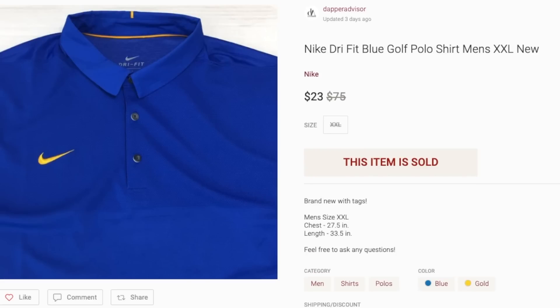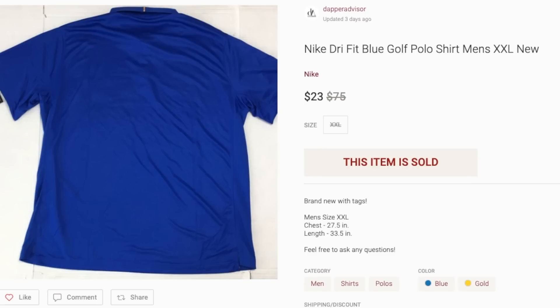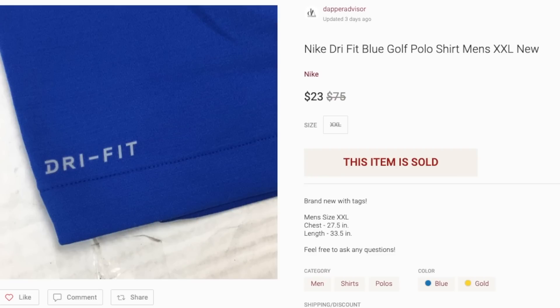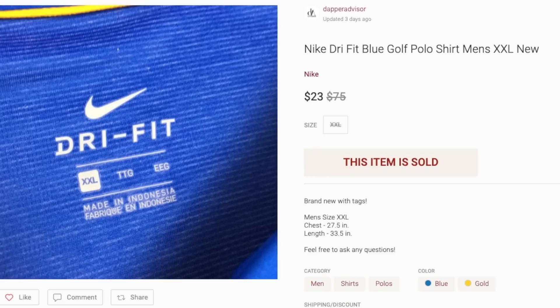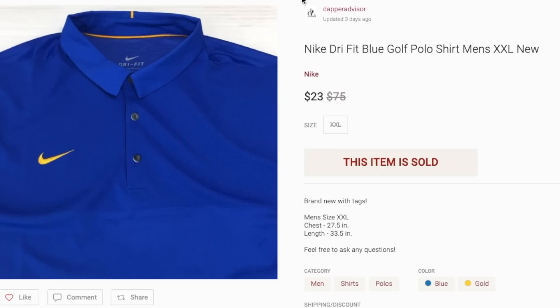Next is another golf shirt that sold for $23. This one was actually branded with the tags and I paid $5 for it from my Goodwill. It took about two and a half months to sell because I turned down a lot of offers, but as I always say, larger sizes in golf shirts sell better for me and anything golf related right now is selling very fast.